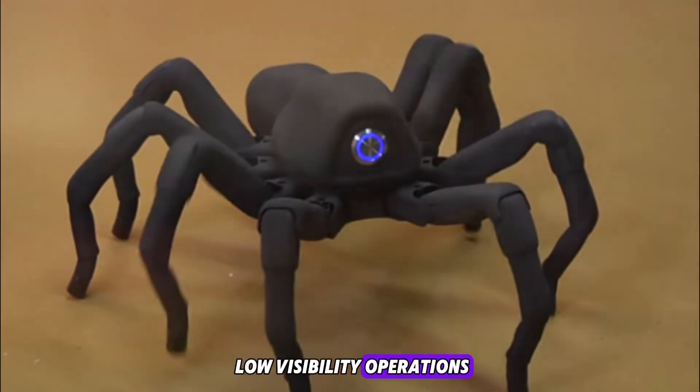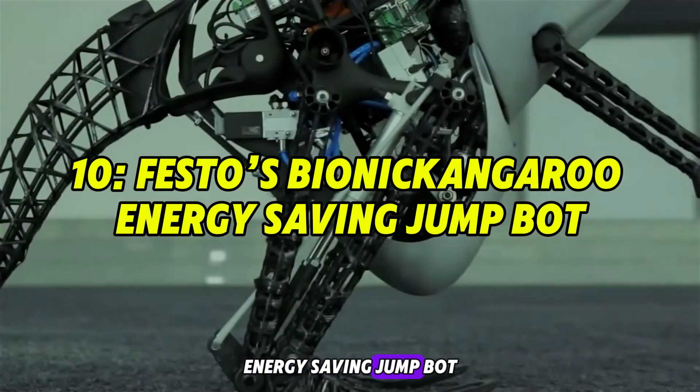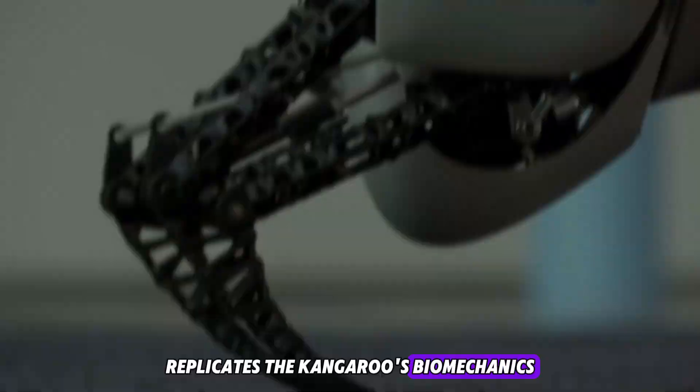Its compact design allows it to fit into backpacks, while its silent movement and camera feedback enable real-time data collection during high-risk or low-visibility operations.